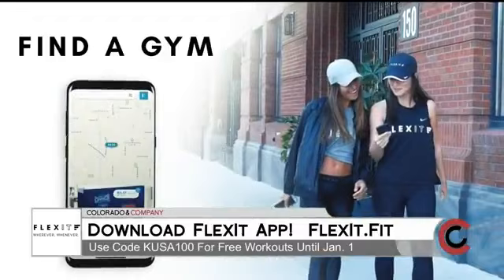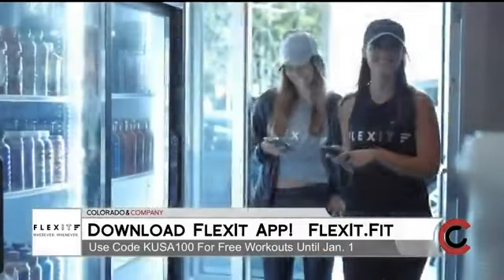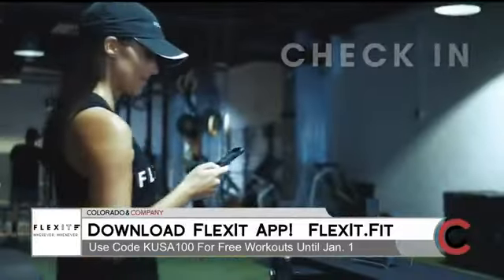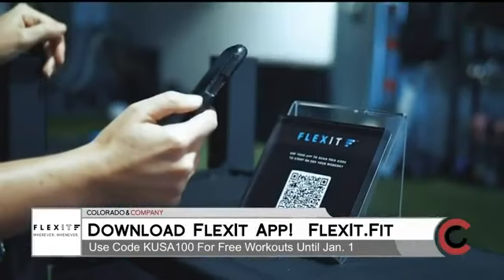Now you say Flexit is like an Uber for fitness, which makes sense to me, but explain that. Users download our app. If a user doesn't hit the gym, the user never pays. Users see pins on the map, which are the different gyms near that user. Users can go to any of those clubs. Here in the Denver area, we work with a bunch of different partners. Folks can try any gym they want, any time they want to, and they pay the rate that is listed in the app.